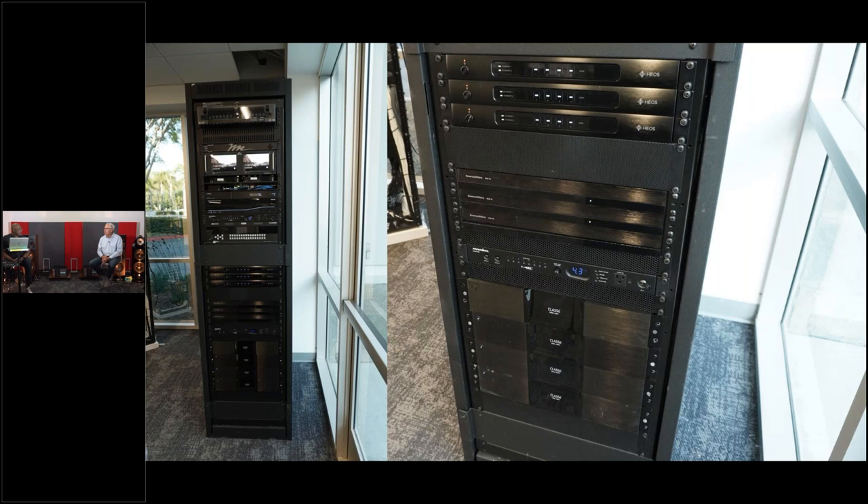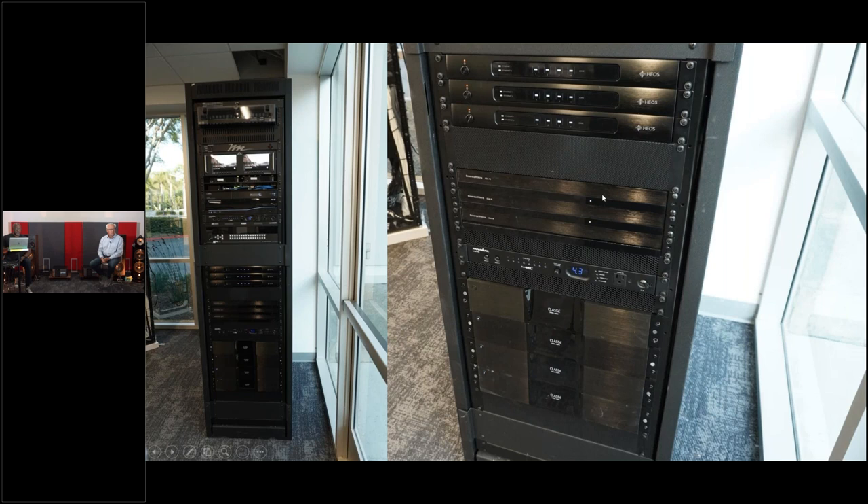The rack originally seemed to need a lot more amplifiers to drive all the speakers in the building. By using the Class A stuff to drive the really challenging zones, we also added three of the new Bowers CDA 16s — beautiful design. It's a 50-watt-by-16 into an 8-ohm load, and up to 100 watts per channel into a 4-ohm load. What I like about these is they're only one rack unit — literally one rack mount space, which is about 1.75 inches.